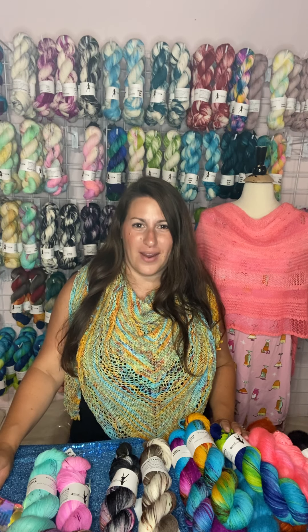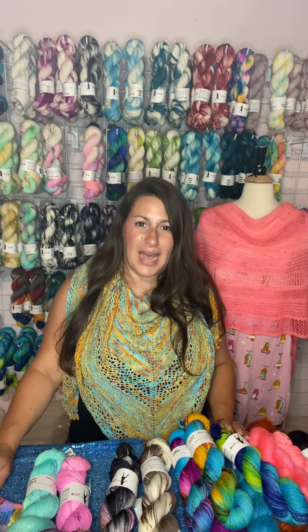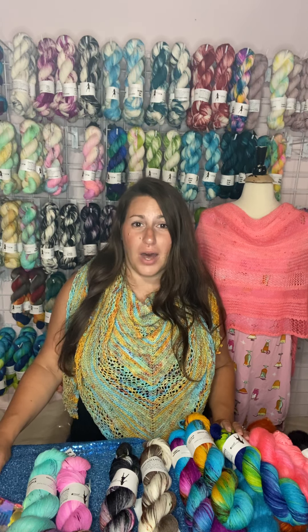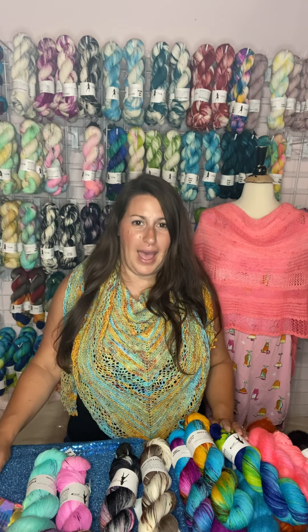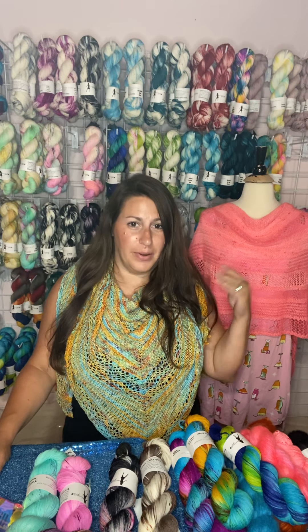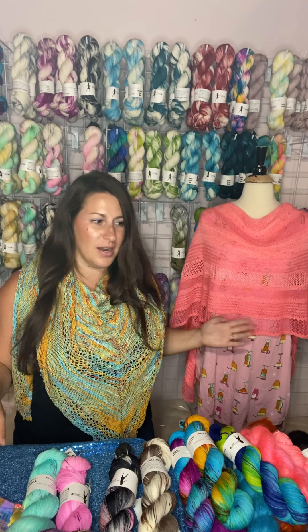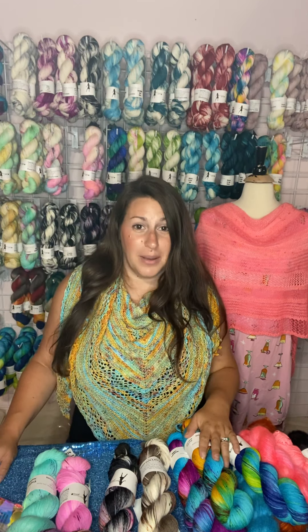Hi everyone, it's Shelly from Haute Knit Yarn. Just coming to you today with a video of this week's update. I added some Jimmy Sock, some Oscar Worsted, and some Abigail Mohair Lace. I will also give you a few new combos for the pre-ma-knit along, which is this shawl right here, which will be starting on September 5th.